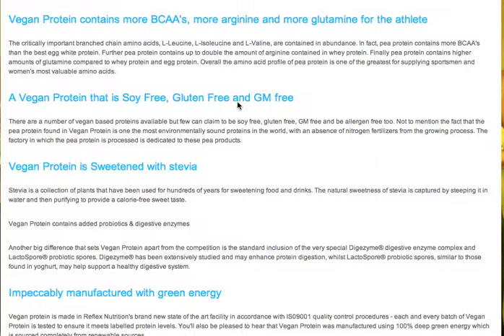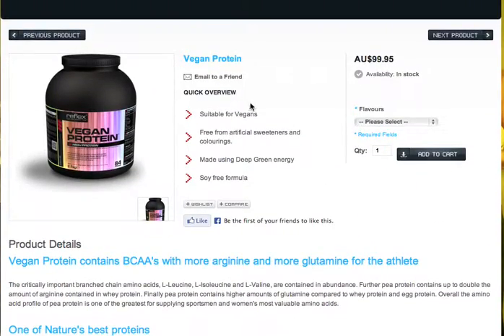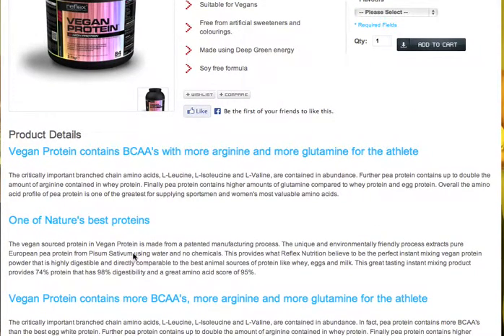Your vegan protein is solely produced from peas, and your product page has got a great amount of information on this. It's made from peas, and using a different process to traditional vegan proteins where the soy is heated out and treated, it's utilizing a chemical-free process.